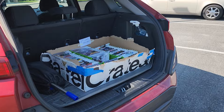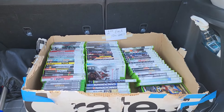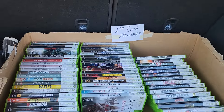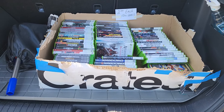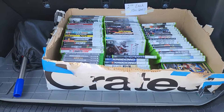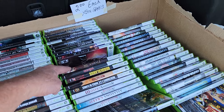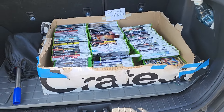As soon as I got inside this lady's garage, I saw this box of Xbox 360 and Xbox One games. She was asking $2 each for them — there were 81 games, so that's $164 total. So I asked her how much she'd take for all of them, and she said $40. At $40, that was a really good price, so I said yes. I couldn't get the money fast enough out of my wallet. What do you guys think?